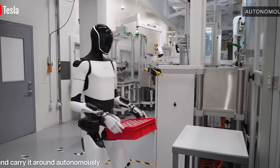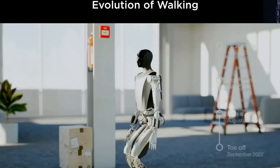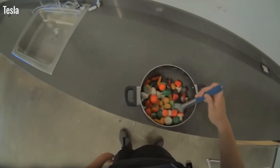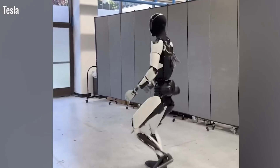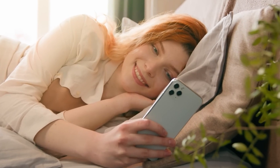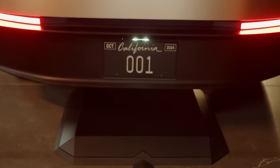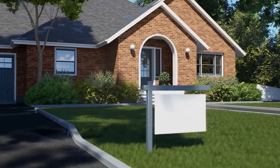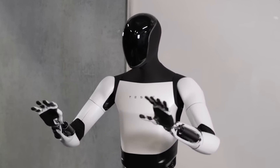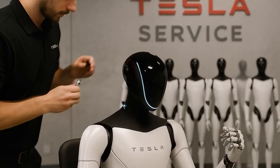When stacked up against competitors, Optimus Gen 3 holds its ground and in many areas even outperforms them. Boston Dynamics' Atlas robot, for instance, is well known for its agility and can reach speeds of up to 5.6 miles per hour. However, Atlas is primarily focused on mobility and less on practical industrial use. Meanwhile, Honda's Asimo, a pioneer in the field, tops out at just 1 mile per hour. Reaching speeds of up to 7 miles per hour, Optimus Gen 3 showcases just how far Tesla has advanced in a relatively short time. These innovations not only keep Tesla in step with the robotics industry — they're helping set a whole new standard for what humanoid robots can achieve.